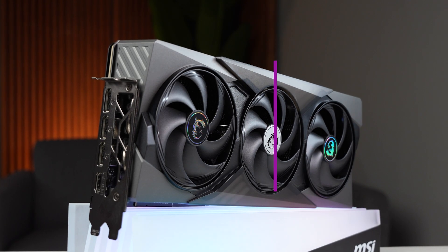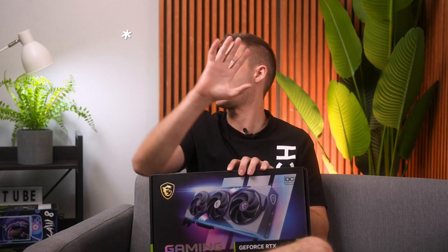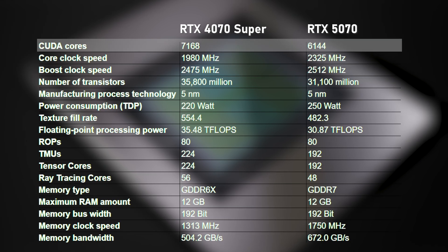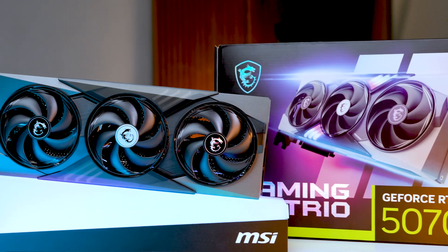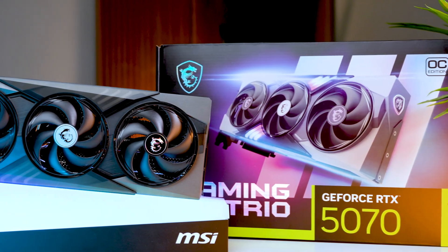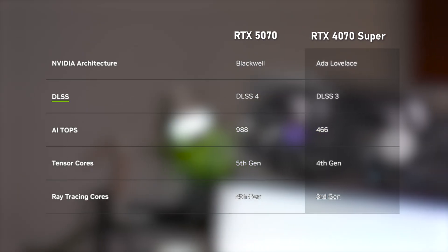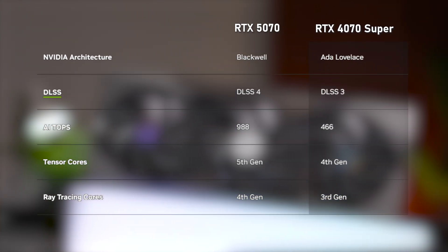Let's talk about the tech and the specs that supposedly give 4090-level performance — there's a little asterisk floating around here. The new Blackwell architecture takes a weird turn by actually dropping over a thousand cores compared to the last generation. It sounds like a downgrade, but that makes space for cranking up the power with the new fifth-generation Tensor cores and the fourth-generation AI cores. The biggest difference is in AI performance, giving you an extra 420 TOPS.